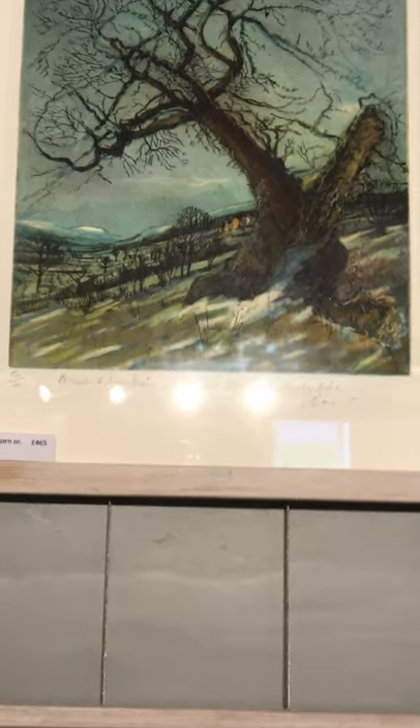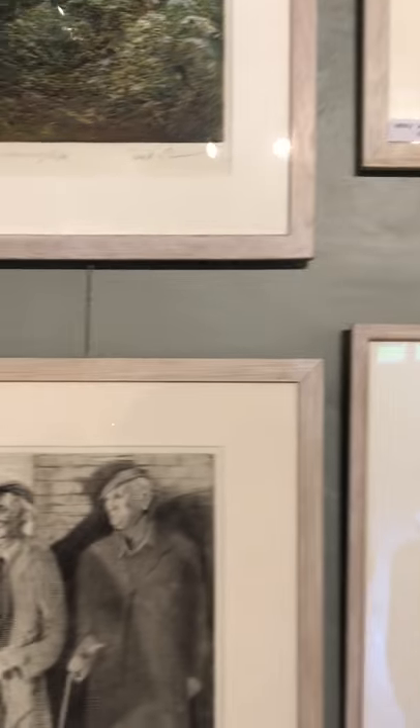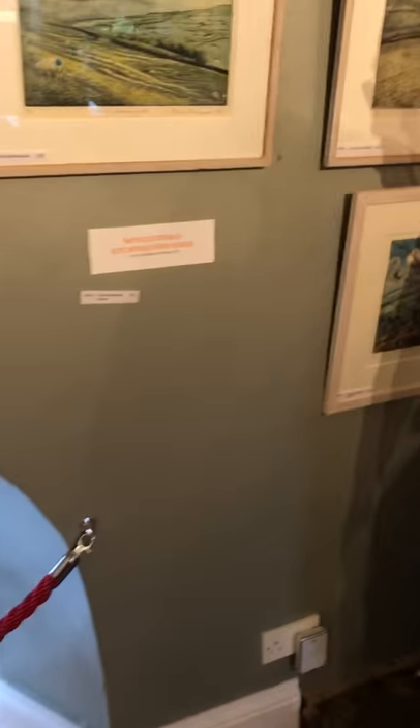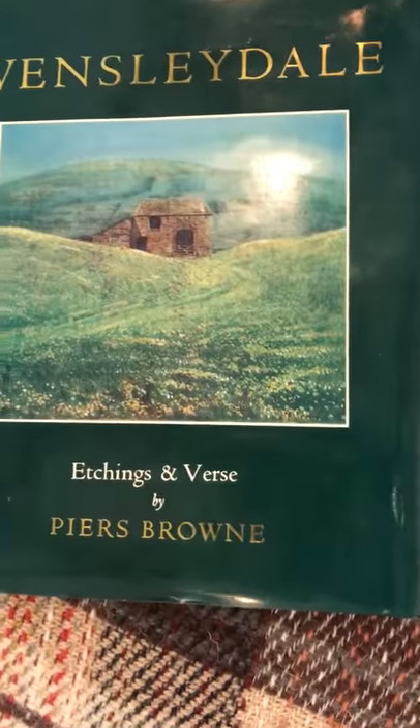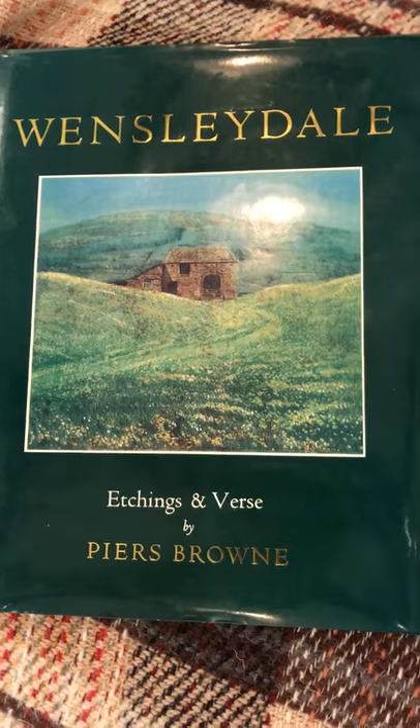That's the Wensleydale Etchings. It was verse and etchings from the book — Wensleydale Etchings and Verse. I called it verse because if you call it poetry they say that's not poetry, it's rubbish. You can't call it verse then. That's the book — I think I will get a copy. Oh, well done.